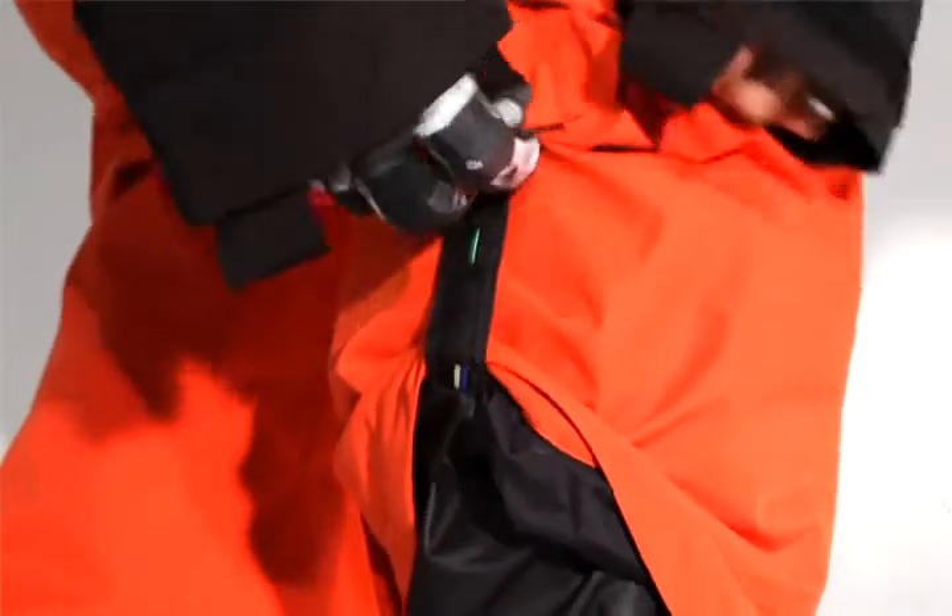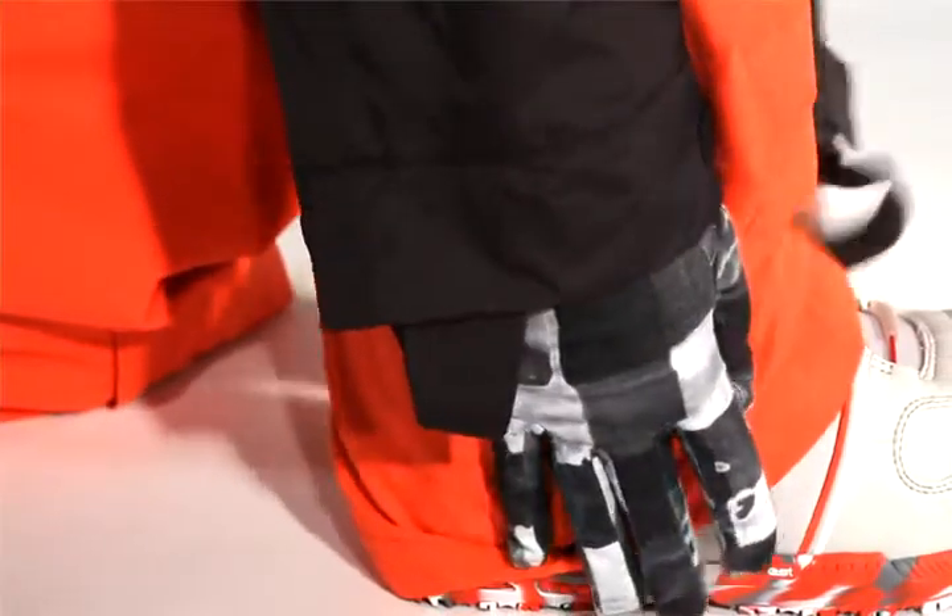Leg lifts eliminate the need to roll up each pant leg to steer clear of mud, rock salt, pavement, or nasty restroom floors. Simply snap up each cuff and you're set!